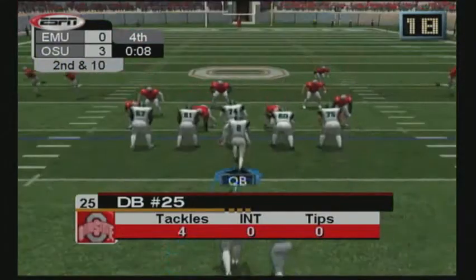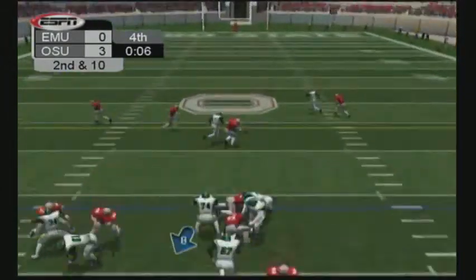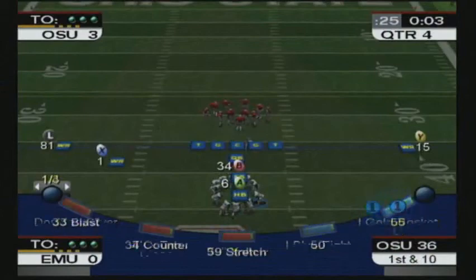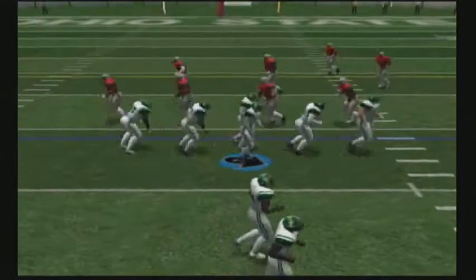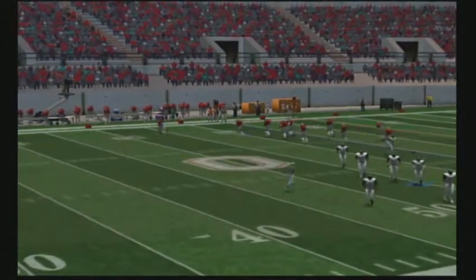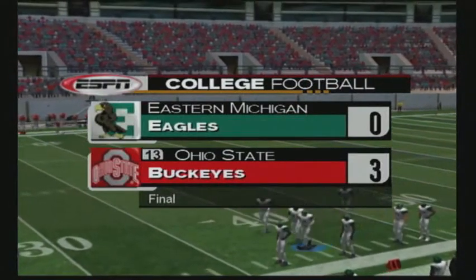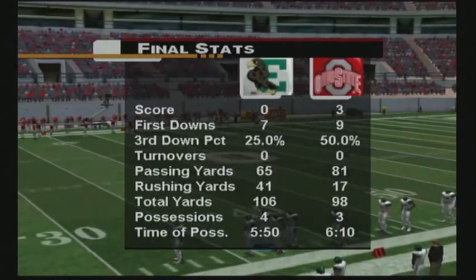Ball at the 34-yard line. Number 8 will pass again. He's pressured, spirals it middle — a gain of 30. The Eagles, after the big pass last play, will have a first down. The clock has gone to zero and this game is in the books. Ohio State wins in a tight one, 3-0. For myself and the venerable Jim Peppers, we thank you for spending some time with us for the best in college football action. Until next time, so long and take care.